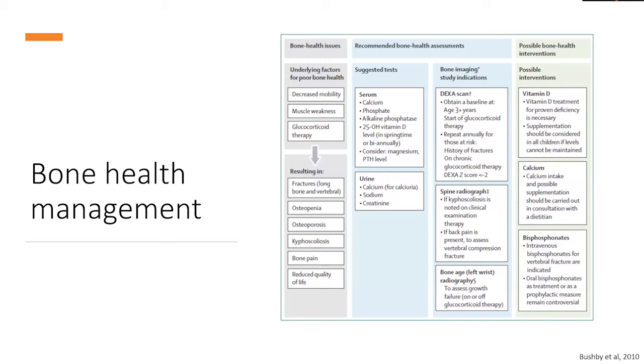I'd like to spend a couple of minutes talking about bone health because this is an area that's often neglected in multidisciplinary care. Because our patients with neuromuscular disorders have decreased mobility, muscle weakness, and some are receiving glucocorticoid therapy, they are at increased risk for osteoporosis, osteopenia, and bone disorders. It is recommended that patients have adequate supplementation of calcium and vitamin D, regular DEXA scans, and spine radiographs to evaluate for potential abnormalities so that interventions can be initiated as early as possible. Some patients may require treatment with medications such as bisphosphonates to help supplement bone growth.